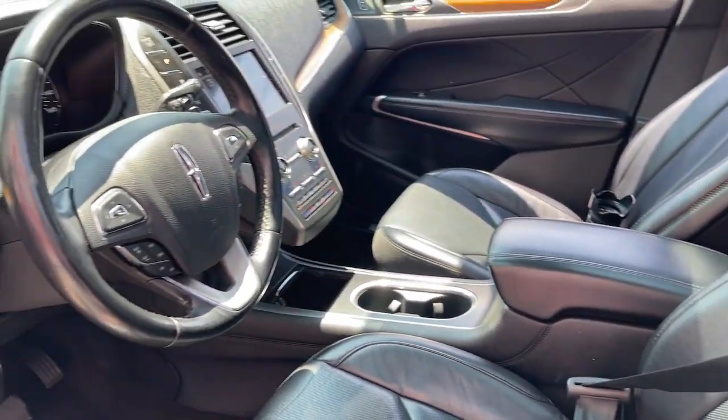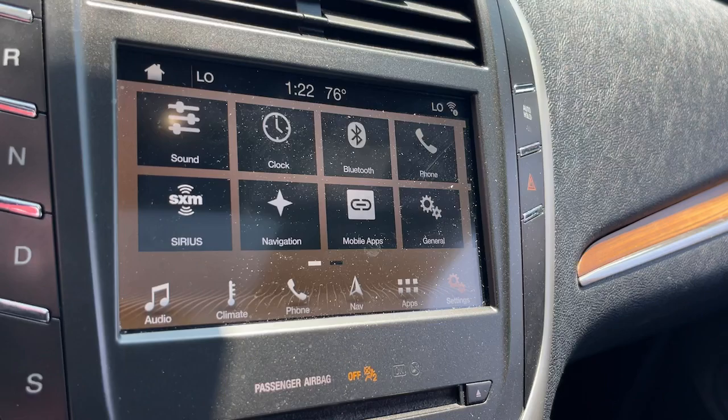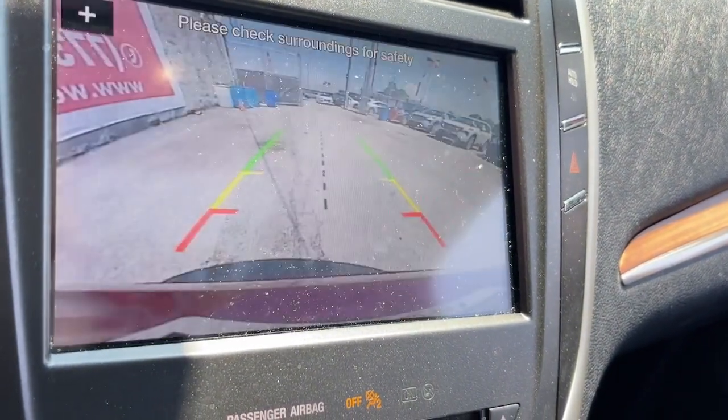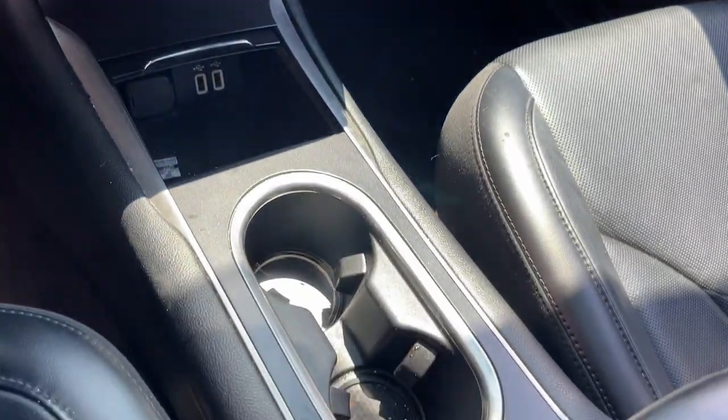A compact SUV with a premium feel, the MKC leverages technology to optimize connectivity for the ultimate passenger experience. Prepare to fall in love with its powerful performance and distinctive lines.